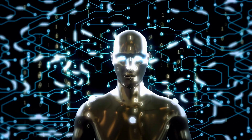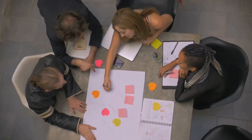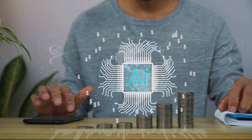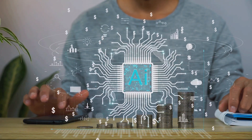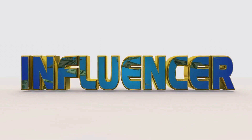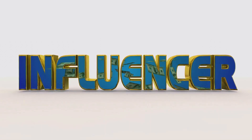AI video generation is taking the digital world by storm, opening endless possibilities for content creators, businesses, and even filmmakers. Today, we'll explore how text-to-video AI works, the most powerful tools available, and how you can leverage this trend to create viral content.